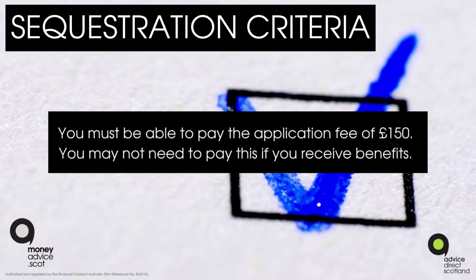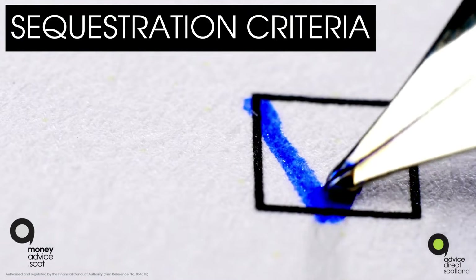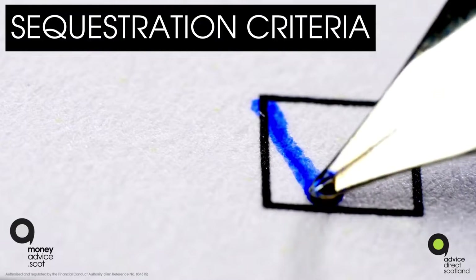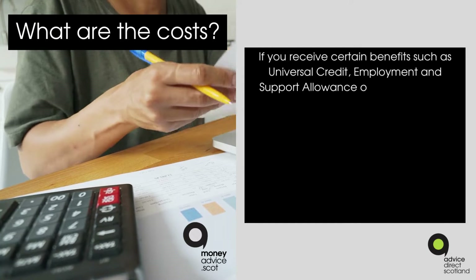You may not need to pay the application fee if you receive benefits. You have lived in Scotland for at least one year, or are a resident here. You owe debts of at least £3,000.